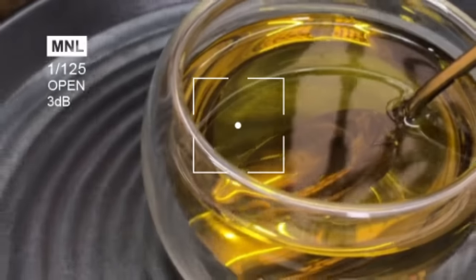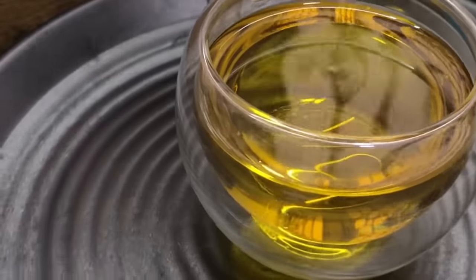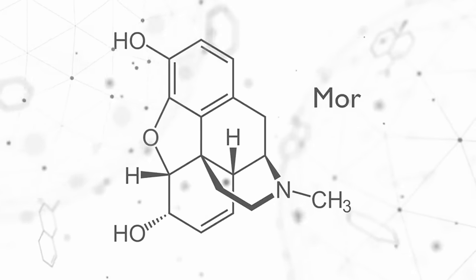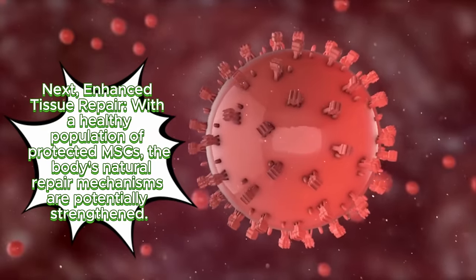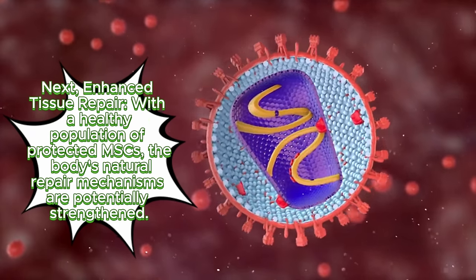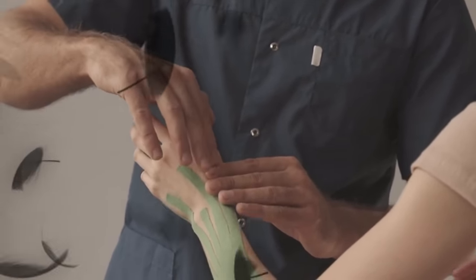Dr. Lee highlights extra virgin olive oil as a potential ally in tissue health. His research suggests that oleocanthal and oloripine may protect existing MSCs from damage and even stimulate their proliferation, encouraging them to multiply and replenish their numbers. With a healthy population of protected MSCs, the body's natural repair mechanisms are potentially strengthened, leading to improved healing after injuries, better management of chronic conditions involving tissue degeneration, and potentially even support for bone health.